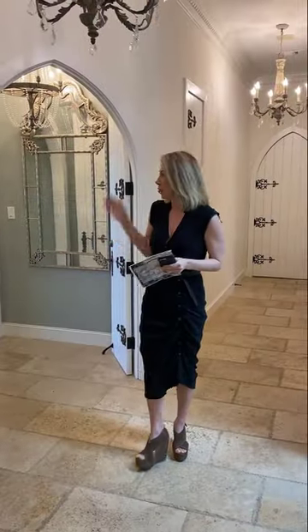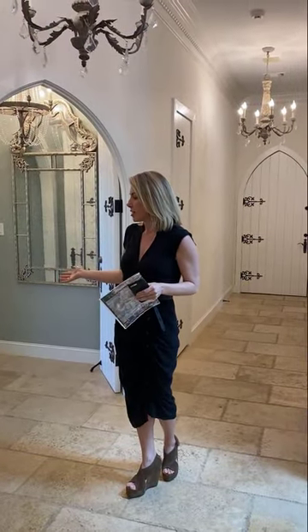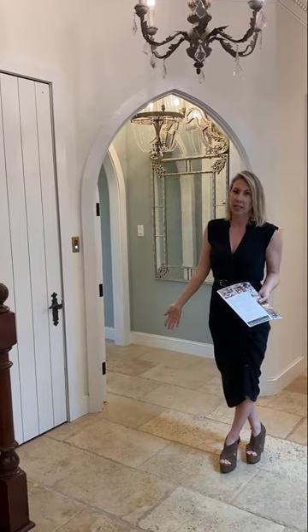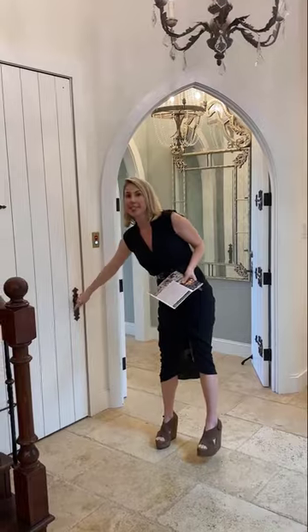I am standing right outside of the entrance of the master quarters in the home. What's great — because this house is three stories and has a beautiful wine cellar down in the basement — there is a dumbwaiter, which is really amazing.